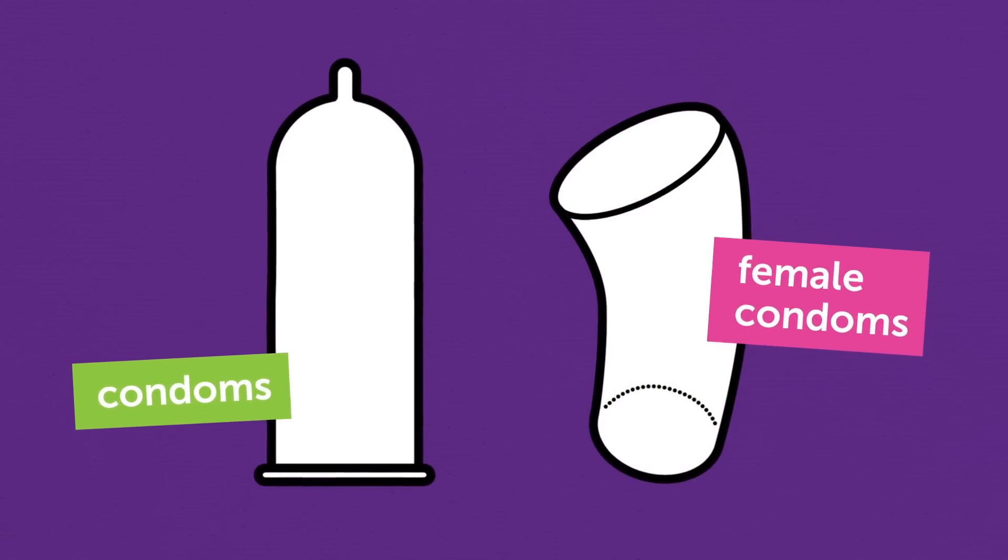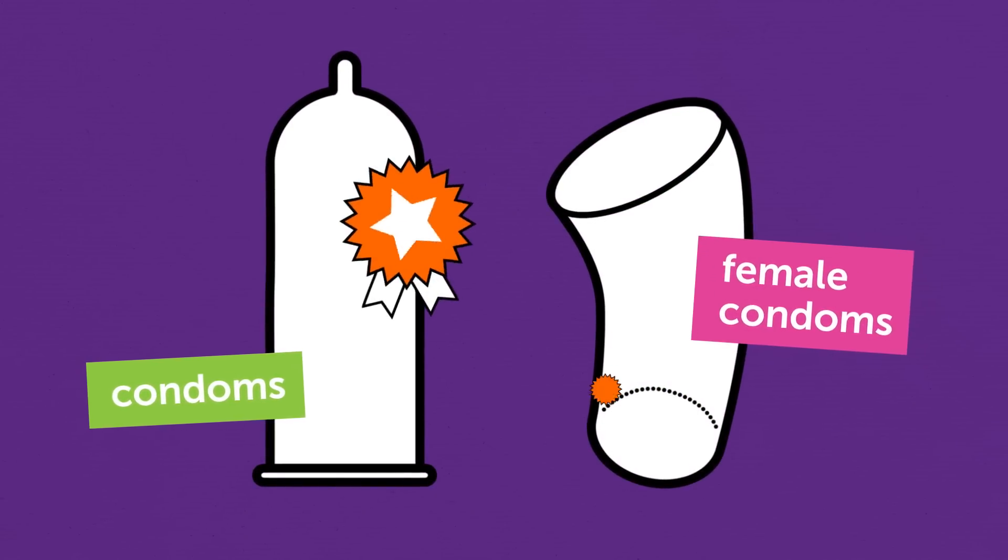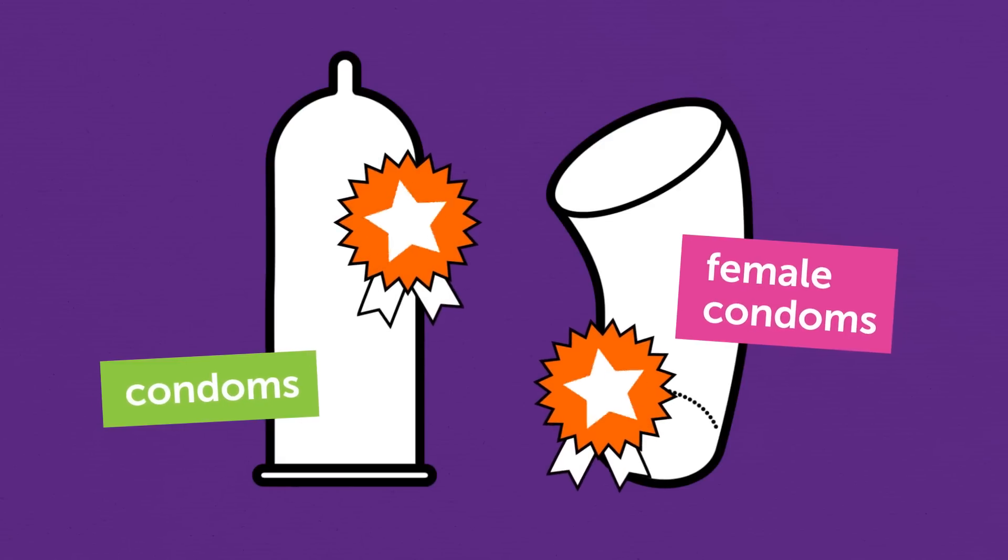In fact, condoms and female condoms are the only type of contraception that will protect you from both pregnancy and STIs.